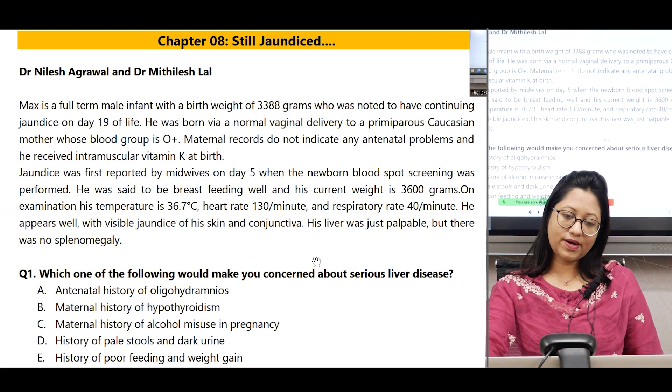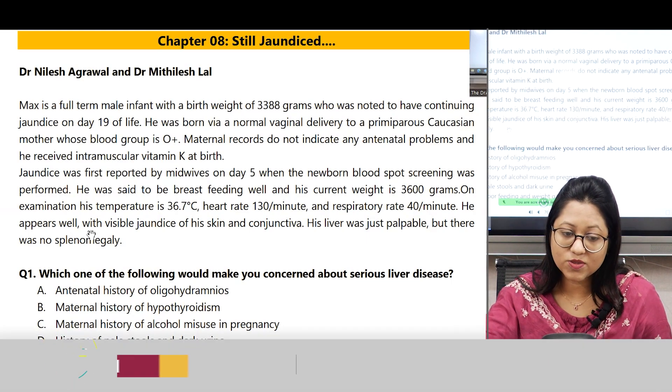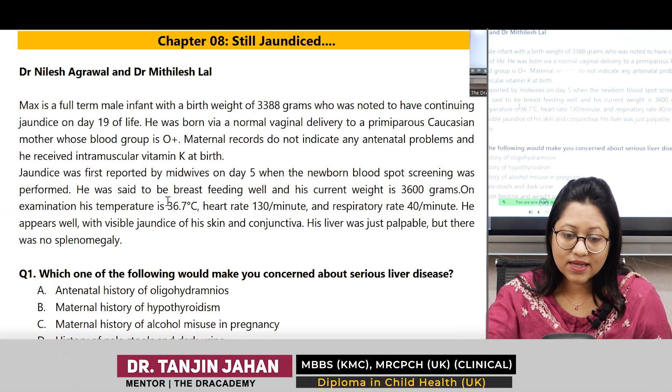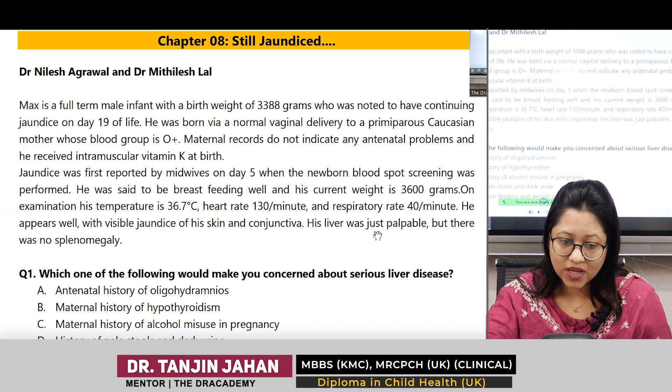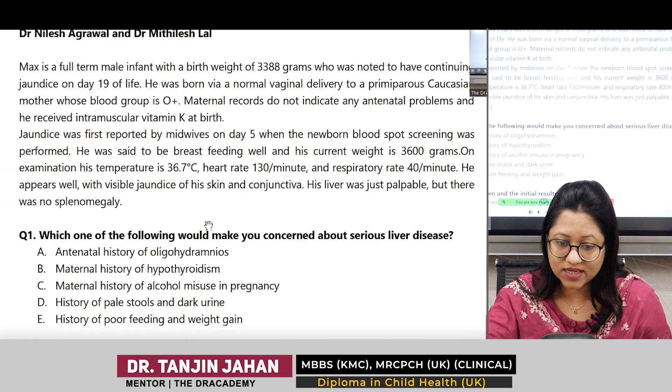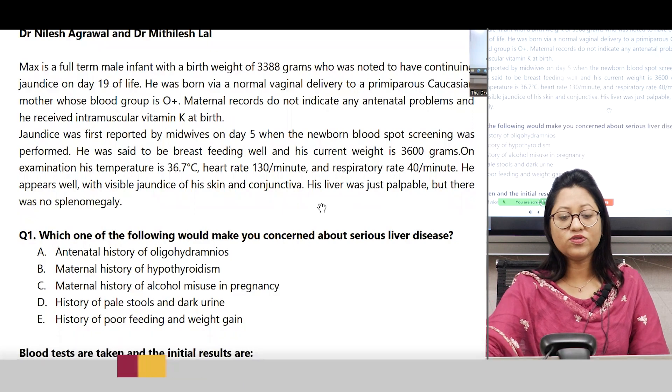Jaundice was first reported by midwife on day 5 when the newborn blood spot screening was performed. He was said to be breastfeeding well and his current weight is 3600 grams. On examination, his temperature is 36.7 degrees Celsius, heart rate 130 per minute, and respiratory rate 40 per minute. He appears well with visible jaundice of skin and conjunctiva. His liver was just palpable but there was no splenomegaly.